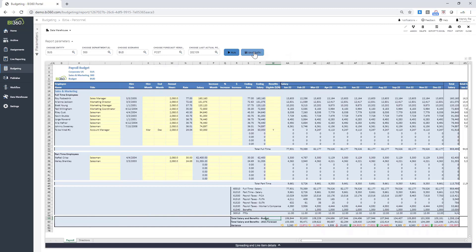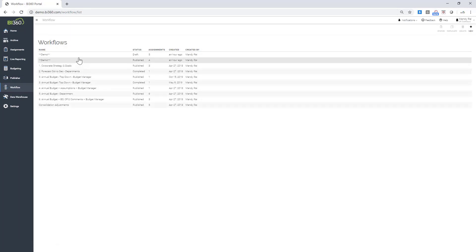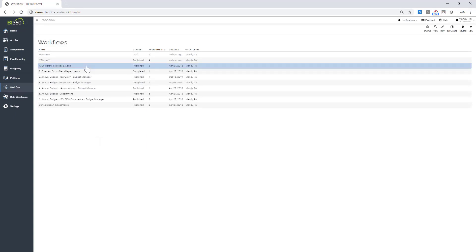I'll quickly move on to the workflow. The workflow is the ability to manage and control the whole budgeting process. I mentioned having the ability to set up a workflow sent to senior management to highlight corporate strategy, goals, and assumptions for the next budget year. Those assumptions and goals can then feed into departmental manager budgets. Information populated into workflow one can be linked to populate workflow two and workflow three, so data flows automatically from one to the next.